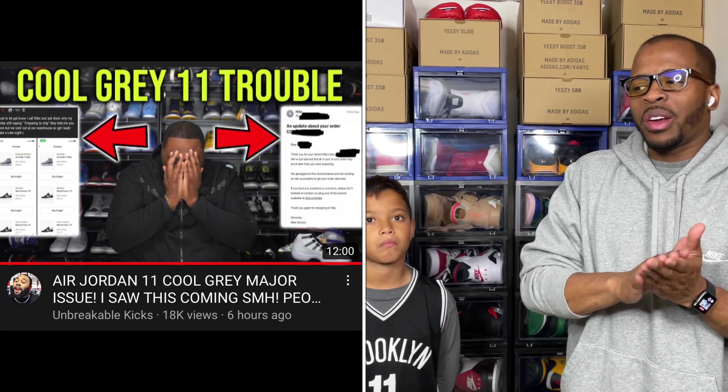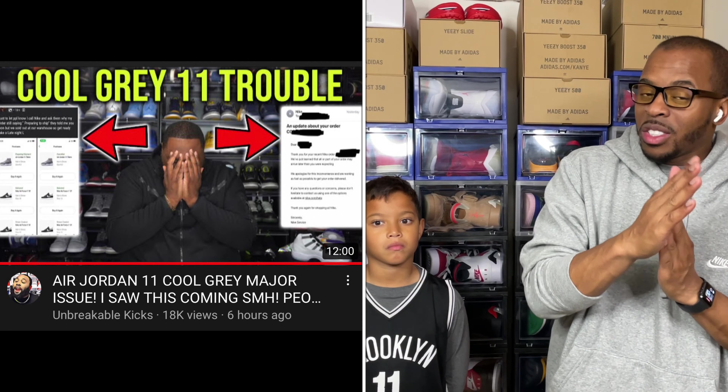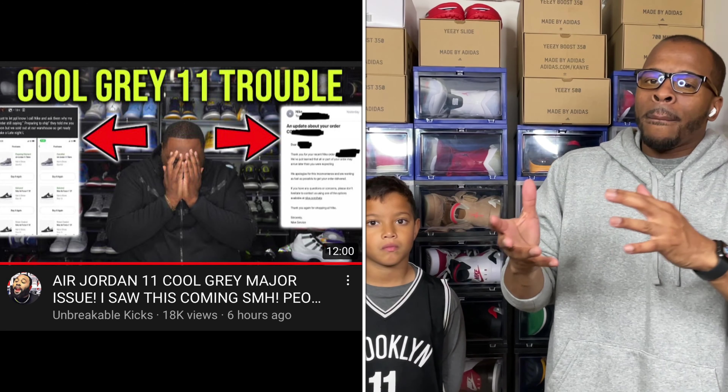What is good YouTube, it's your boy Milt Nevisit and my son. We are back with the Jordan 11 Cool Grays. Unfortunately we just don't have the Jordan 11 Cool Grays in my son's size. Check out my man Breakable Kicks on his YouTube channel — he broke it down saying that there are some shipments that could be delayed, already delivered, or just canceled.